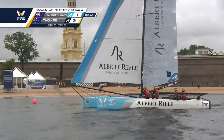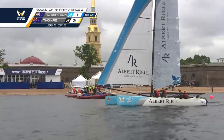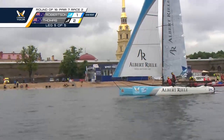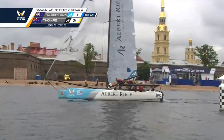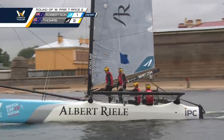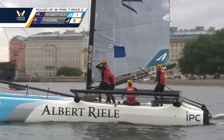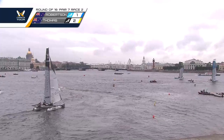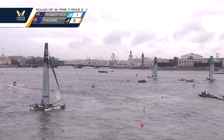Nice view of the commentary tent with the Peter and Paul fortress in the background. Another spectacular shot as Phil Robertson approaches the finish. And there he is across the line — that's awesome. Great win for Phil Robertson to tie it up at two points each. A much-needed win, as Robertson was two to zero down to Thomas yesterday. Now he's back in the game and the next match will decide it all — the world champion or Thomas looking to knock him out.